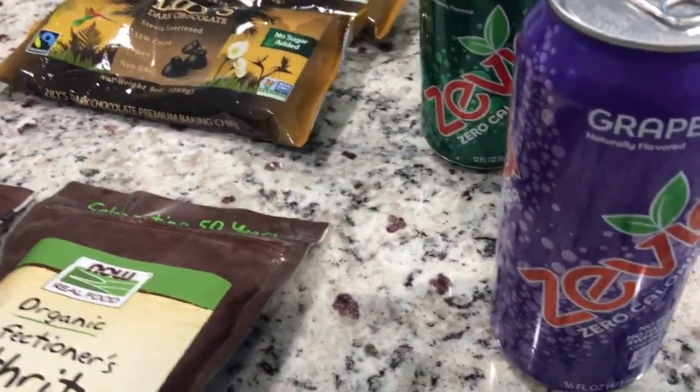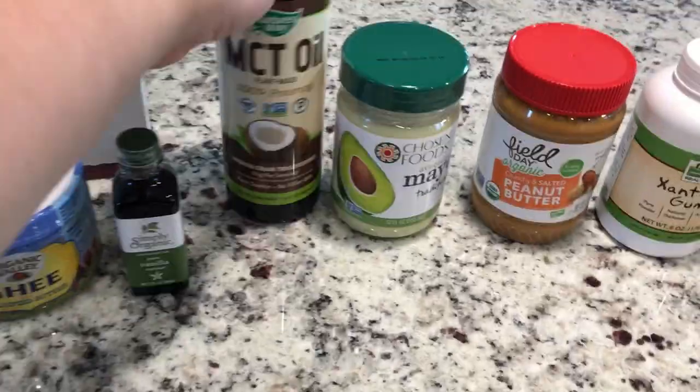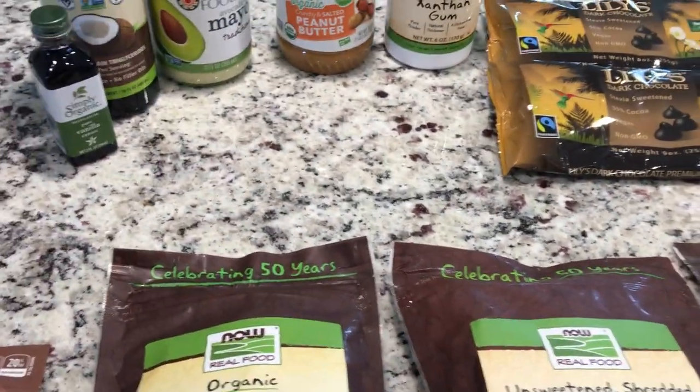So that is it. I spent $126.41. A lot of this stuff is pricey — like $12 to $15 for certain items. But that is it, guys.